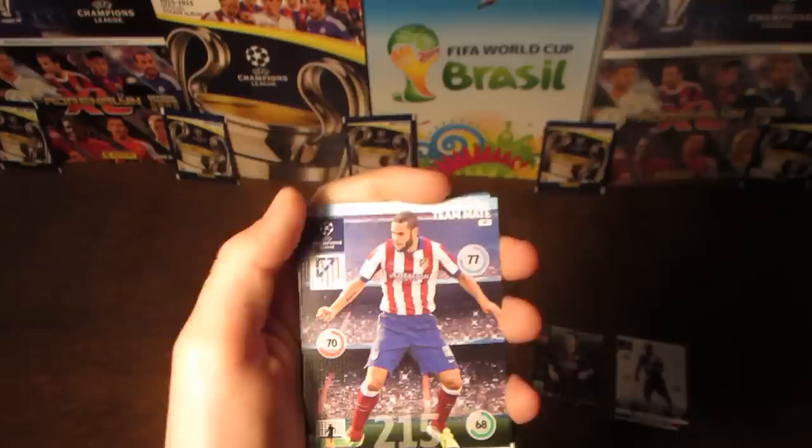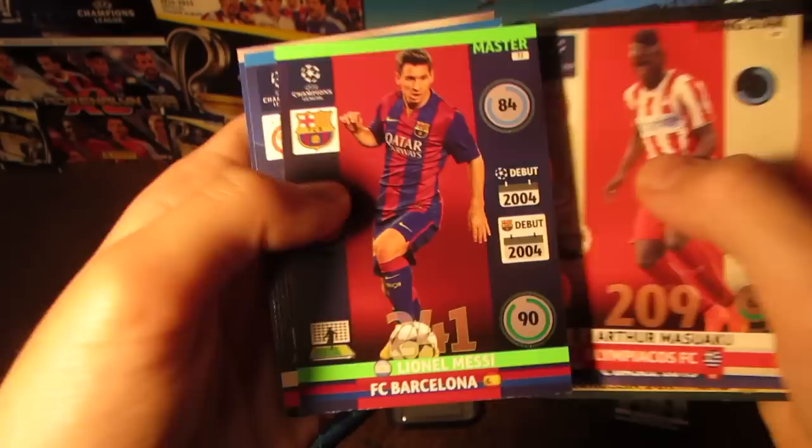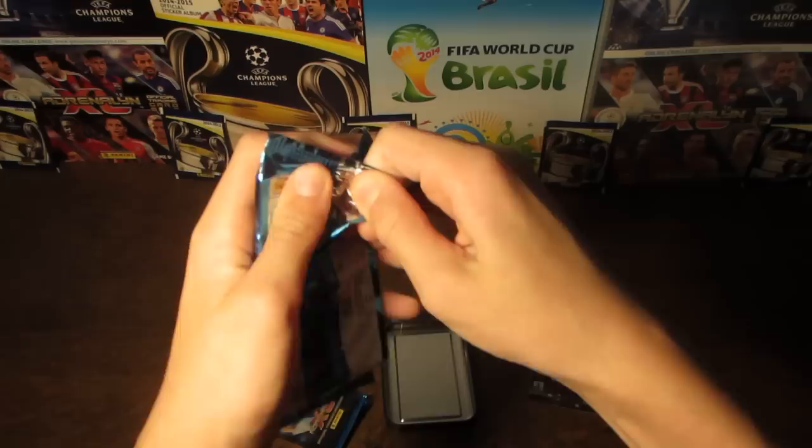On to pack number two with Mario Suarez, Kel, Suchi, Halti, Viajeva, and Masu Akau. We then pull another Lionel Messi card, but this time it's the Master. We also get Jimenez and the Anderlecht badge.